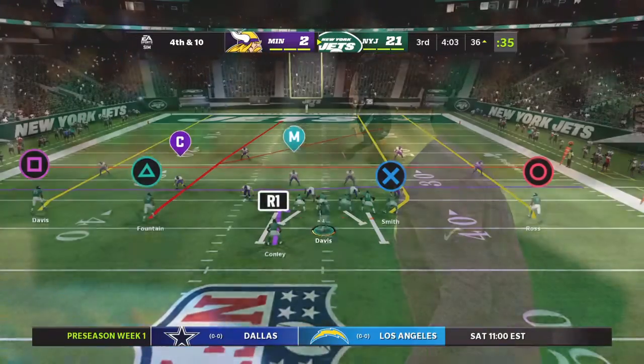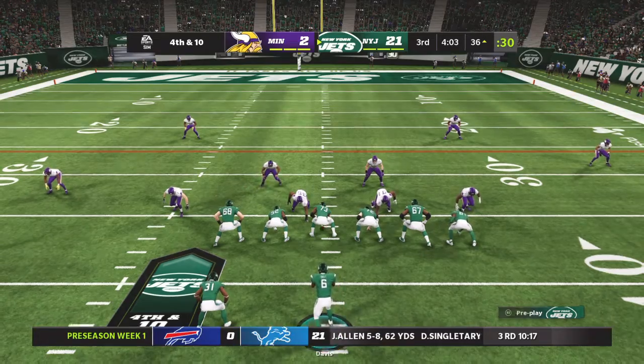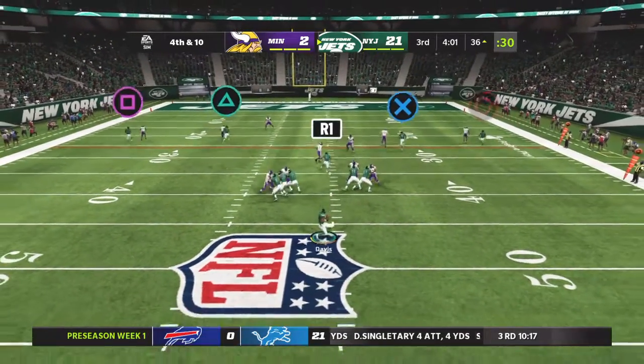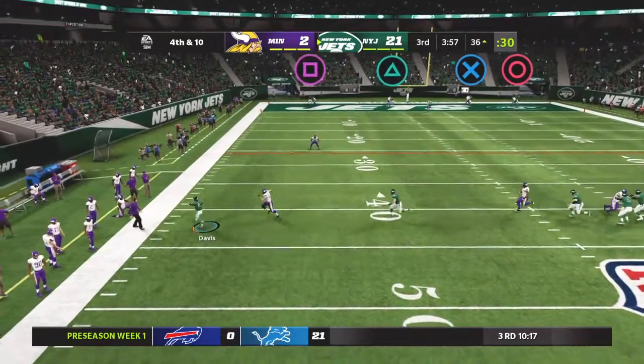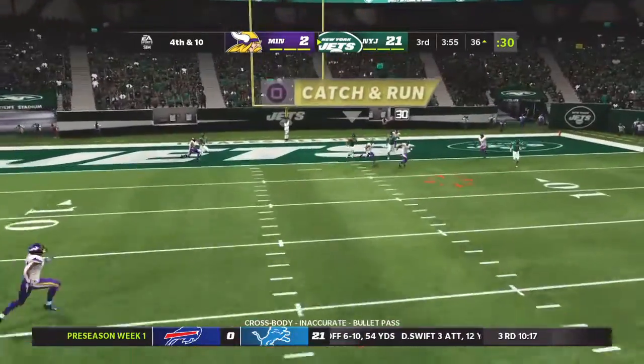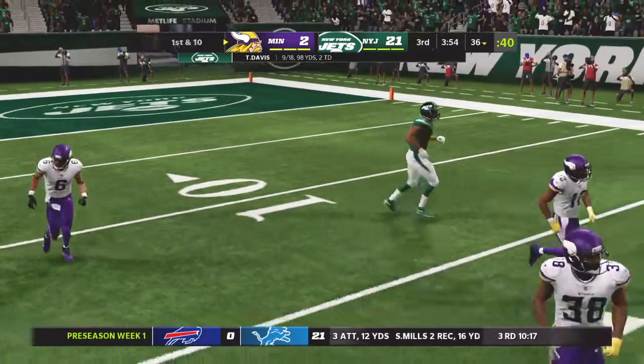Now fourth down, and the offense is staying out there. They look prepared to go on fourth and ten. Back to throw, Davis, buying time to his left — and it's incomplete. Took a shot, couldn't connect.